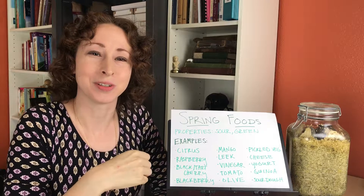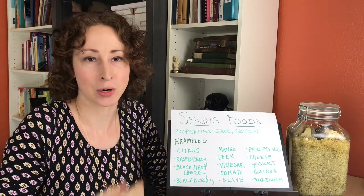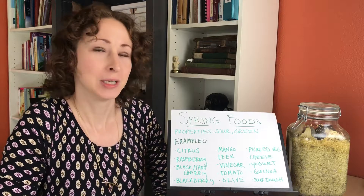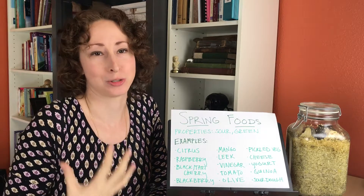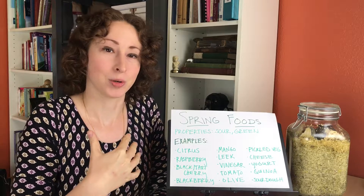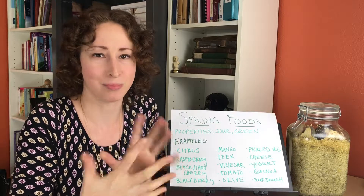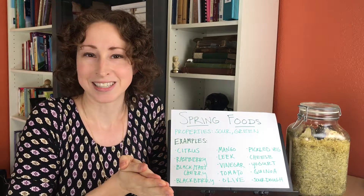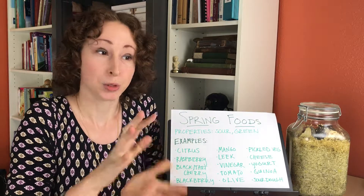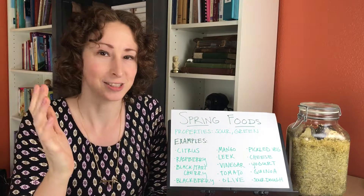Hi there! Today I want to talk to you a little bit about spring foods — what to eat and what not to eat according to Chinese medicine. It's a little bit different than what we traditionally think about here in the United States or in the Western Hemisphere, which is why I wanted to give you a nice counterpoint so you can blend those two together and figure out a way that's nice to eat for you, both through Chinese medicine and this Western stuff with what's in season currently.